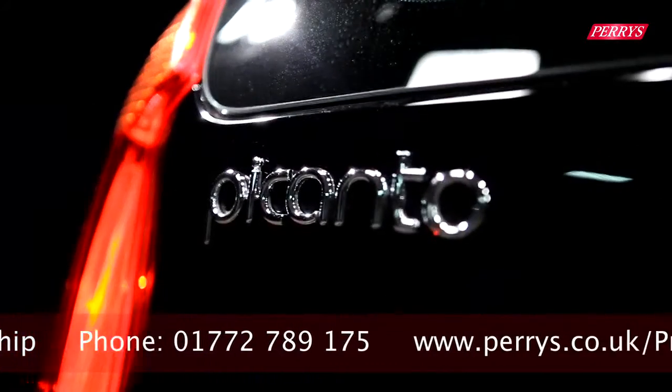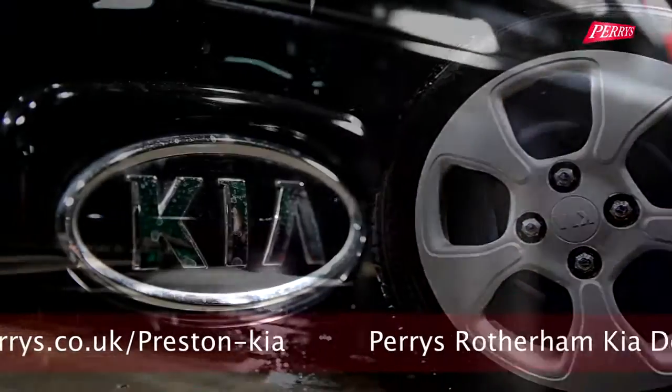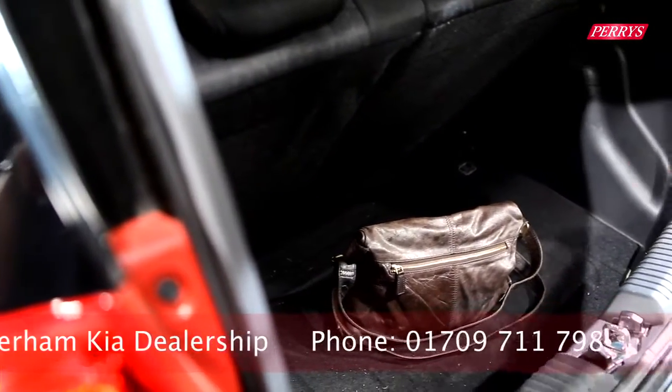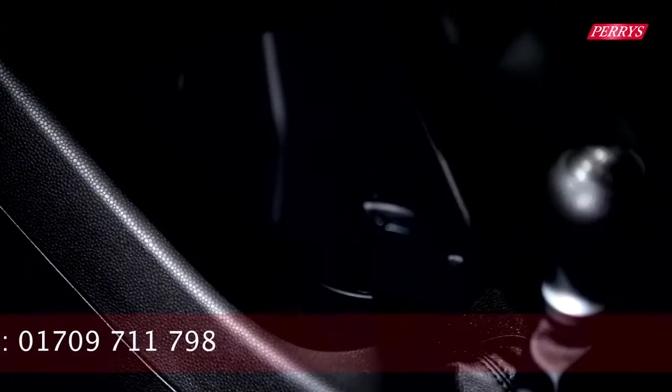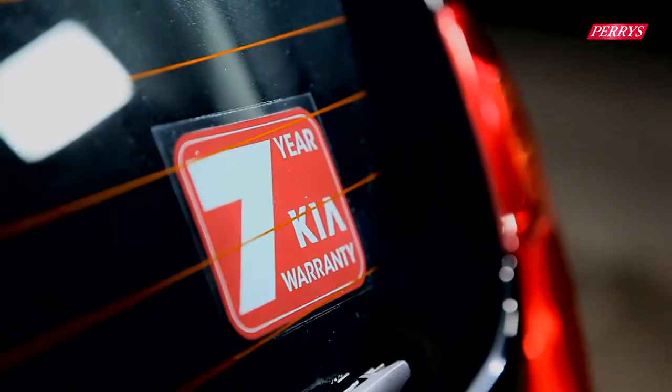The Picanto also offers a larger and more powerful 1.25-litre petrol option, which can be matched with an automatic gearbox. With all of its enticing credentials, it's hard to believe the Kia Picanto starts from just £7,500 and is also available with Kia's acclaimed 7-year, 100,000-mile warranty.